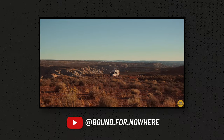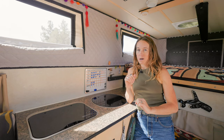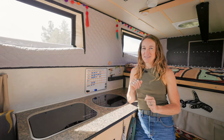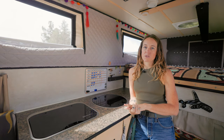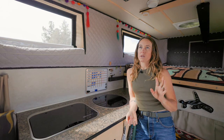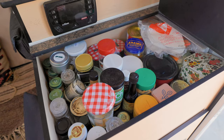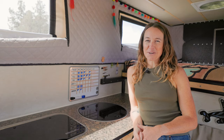We are totally self-sufficient when it comes to energy and, as of this year, water depending on the environment we're in. We have the ability to stay outside for a long period of time. We can usually store food for about two weeks, so we can go about two weeks without having to go back to civilization, so to speak.